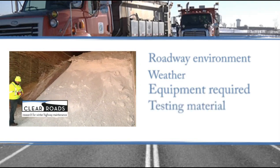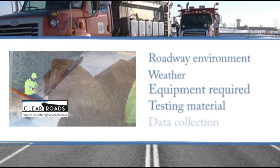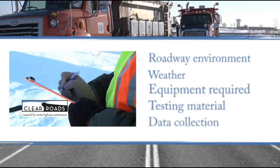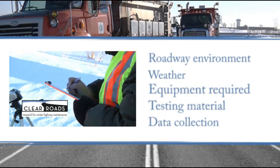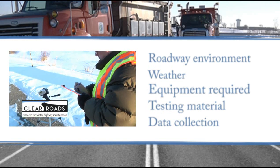Additional subgroups include testing material — how to stockpile and use the de-icing chemicals involved in the tests — and data collection tools, covering what information should be collected during the testing period, how often the tests need to be done, and what tools are needed to get quality results.